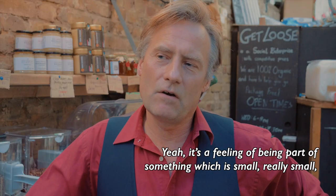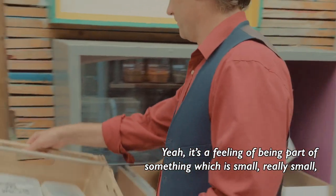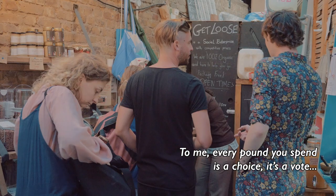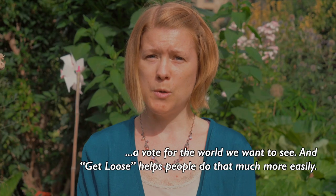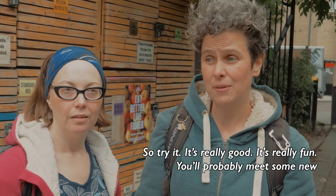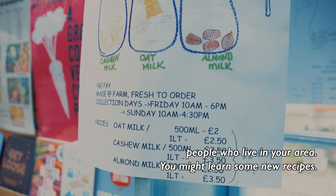It's a feeling of being part of something which is small — really small — but also big. And I really believe in making small changes. To me, every pound you spend is a choice, it's a vote — a vote for the world we want to see. And Get Loose helps people do that much more easily. So try it, it's really good, it's really fun. You'll probably meet some new people who live in your area. You might learn some new recipes. Do it!